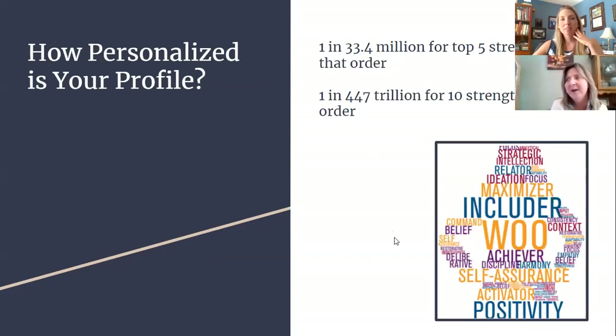How personalized is your profile? There is tons of information at gallup.com. What struck me beyond taking the assessment once for fun was how closely I resonated with my top five strengths. In fact, only one out of 33.4 million people in the world will have the same top five strengths as you in that sequence. If you broaden it to your top ten strengths in rank order, it would be one in 447 trillion people. This is a highly personalized report based on the choices you made during your assessment.